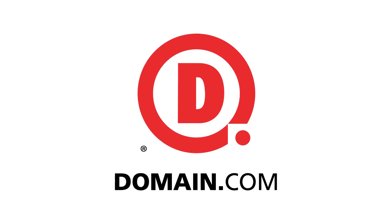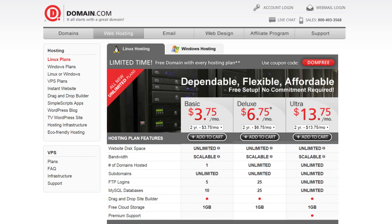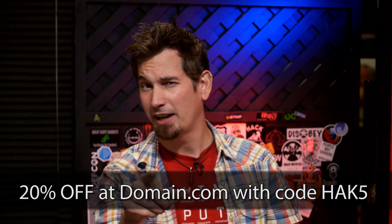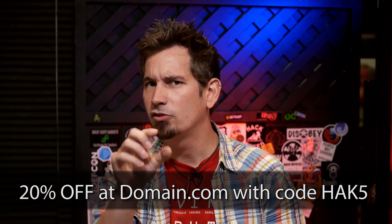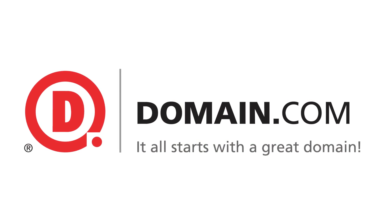We're going to be right back after the break with a bunch of USB rubber ducky tips from a previous episode about two weeks ago. When you've got a great idea like owning a computer in 15 seconds or less, head over to domain.com. They have an awesome domain discovery system and easy checkout. The guys at domain.com are huge fans of Hack5, so we have a special coupon code H-A-K-5 that'll save you 20% at checkout.